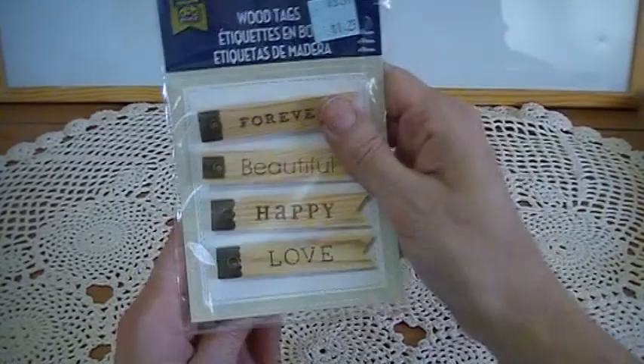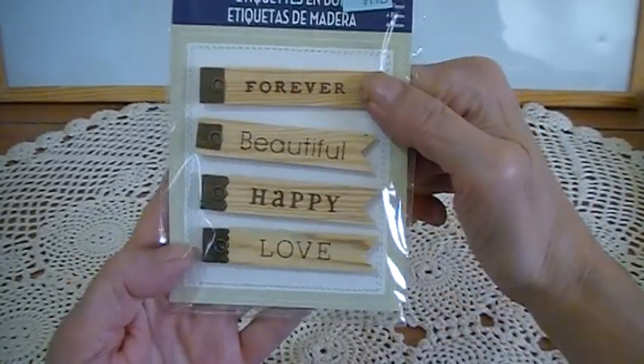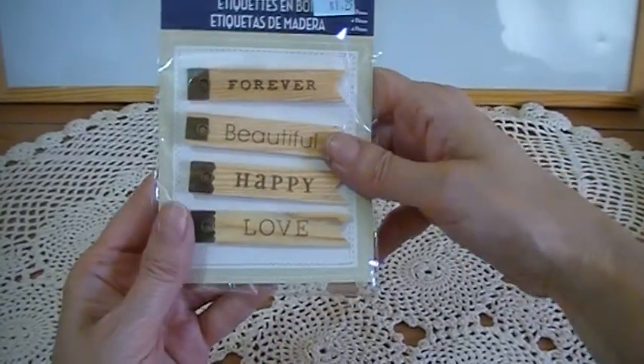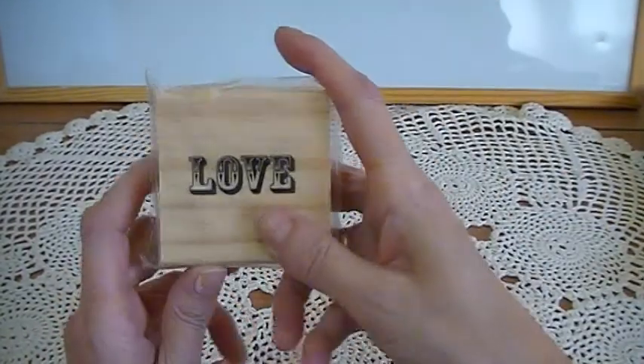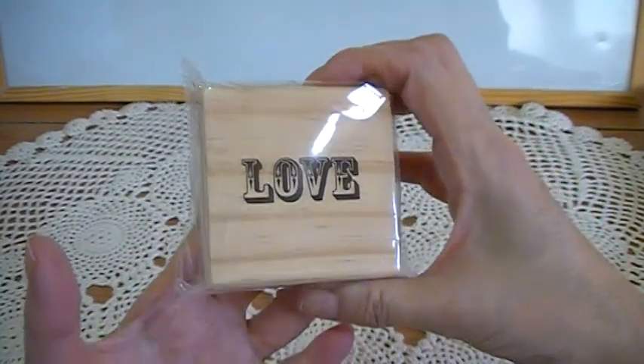She sent me these wood tags — these are sweet, they'll look nice on my projects. It says 'forever, beautiful, happy,' and 'love.' And she sent me a beautiful trim — this is really nice. I haven't got a stamp like this, so thank you very much Ann.